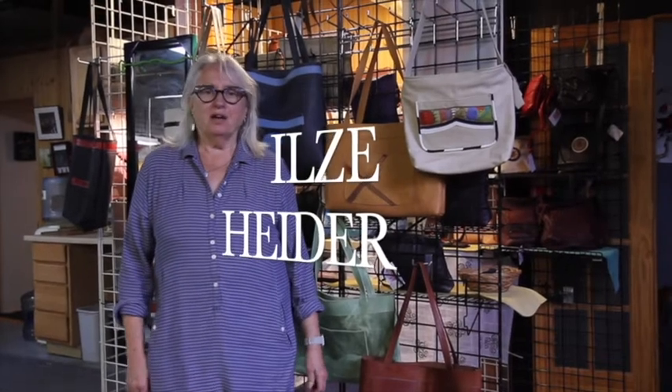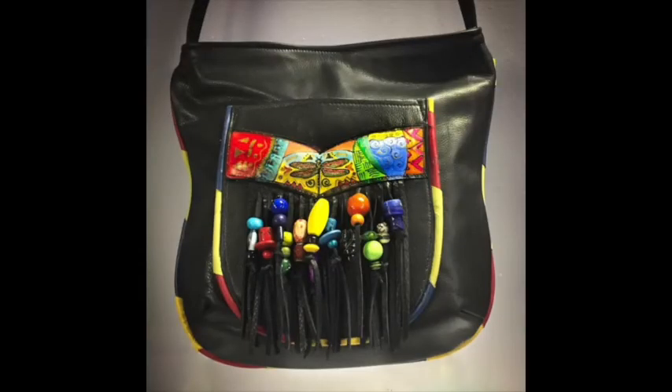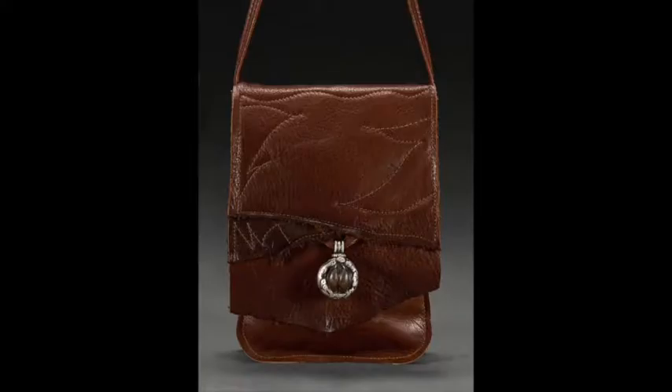Hi, my name is Ilse Heider and this is my leather studio. I design and hand make leather handbags with different appliques and decorations and I've been doing this for many years. The leathers are all really soft and lightweight and I do some custom work too.